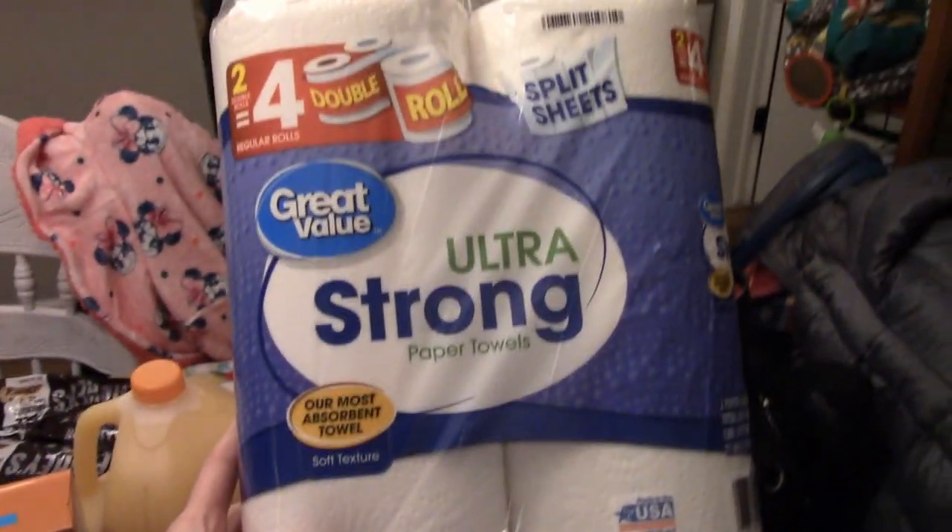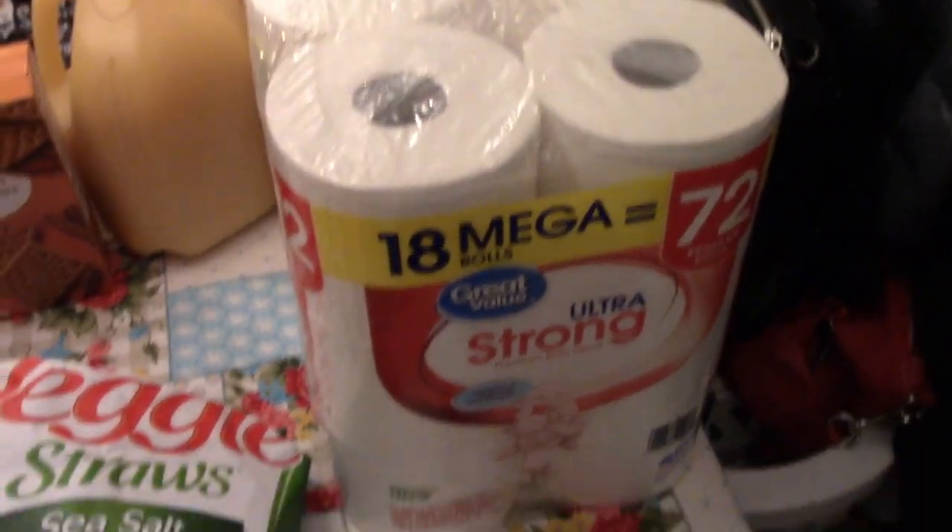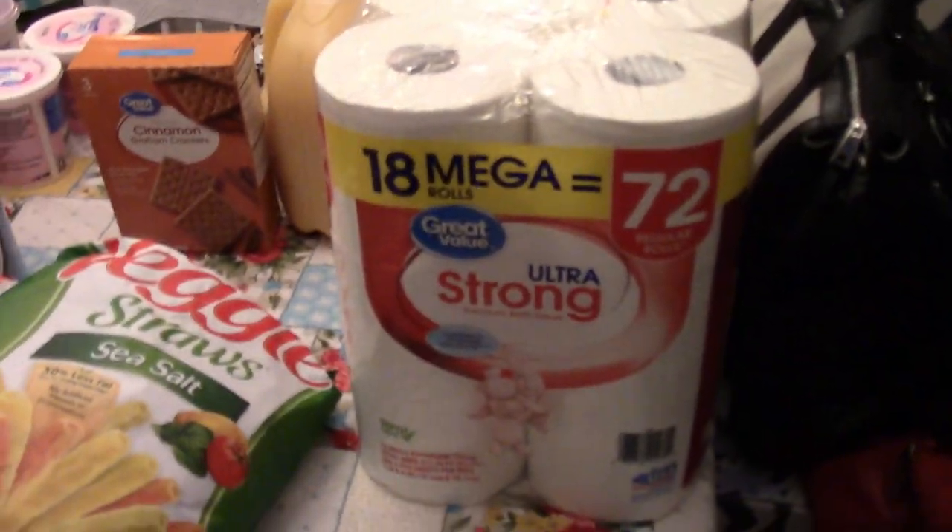So here are the clips of everything that we got. I will start over here. I got just a two-pack of paper towels and then a pack of toilet paper. This is just to get us by until we get to Costco.